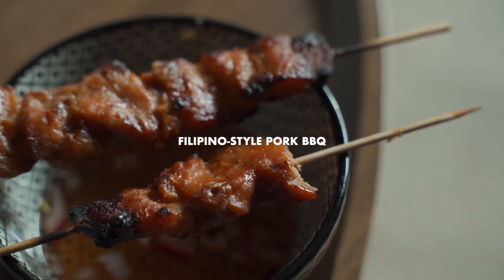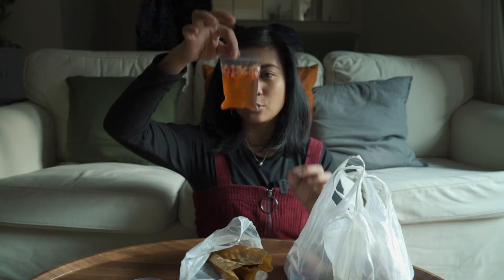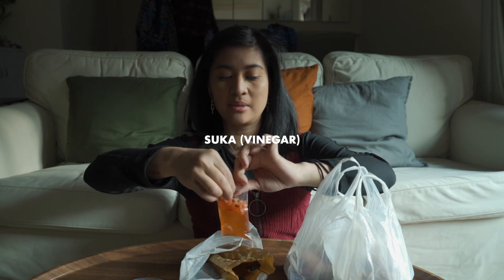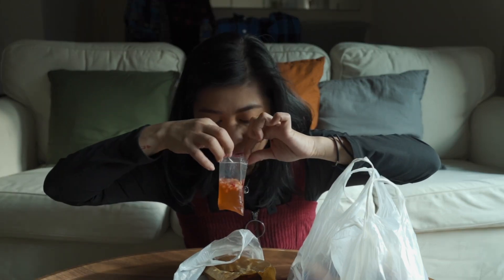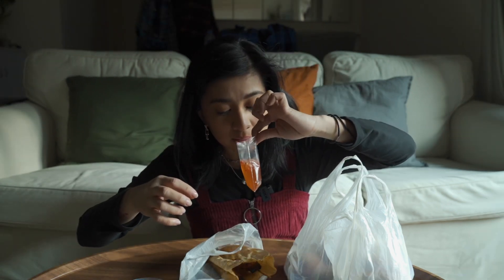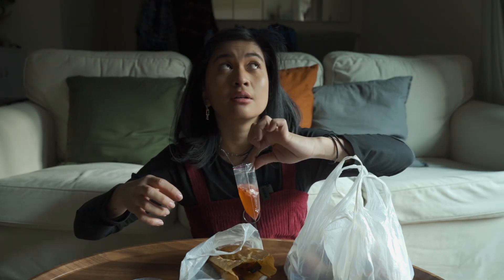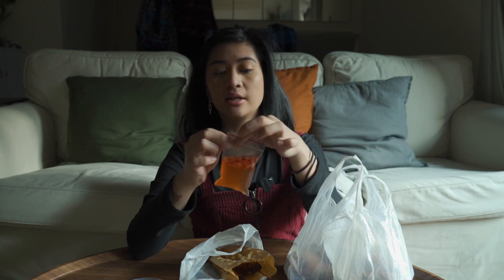And then I bought some barbecue — this is pork barbecue. And she gave me suka, which is vinegar. So this is supposed to be a dipping sauce for the barbecue. It has some onions, garlic, black pepper, and vinegar right there.